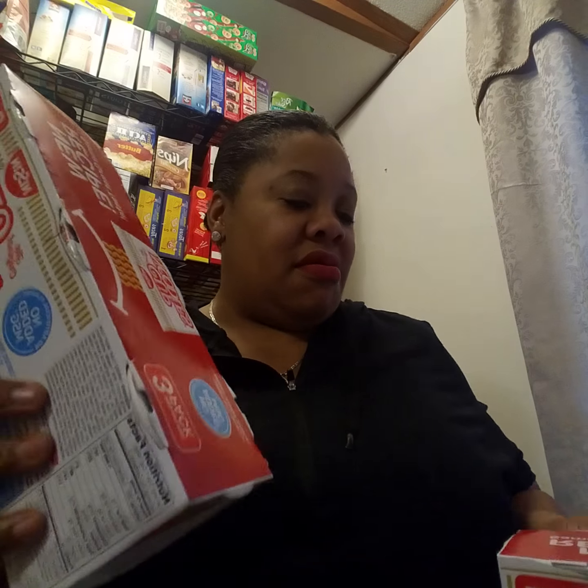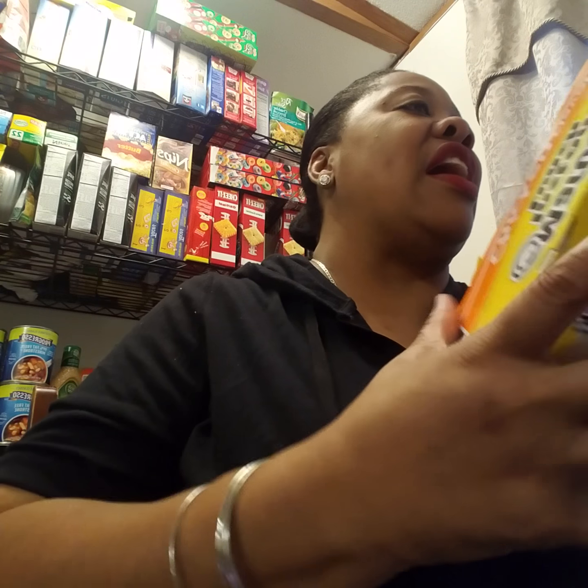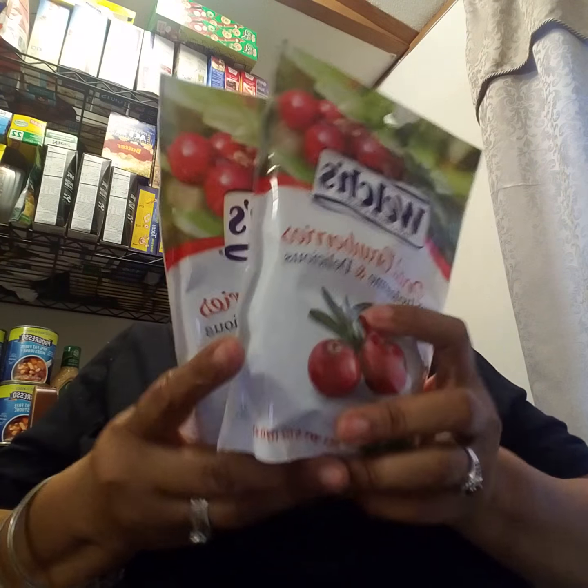The next thing is a repeat haul — these Nissan Cup of Noodles, beef flavor. I got two of the beef flavor; it comes with three cups of soup in it. Maddie likes to take this to school in the morning. Then I got the chicken kind — also three cups — another three cups of chicken flavored soup.